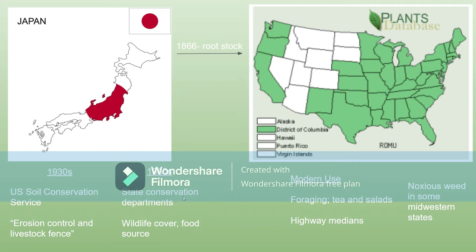In the 1960s, state conservation departments individually began promoting it as wildlife cover and food source, because certain birds and rabbits enjoyed eating it or living near it.